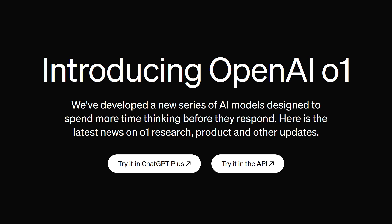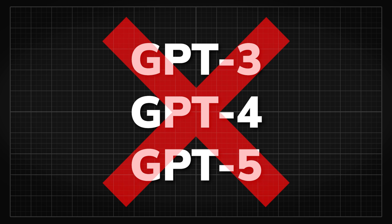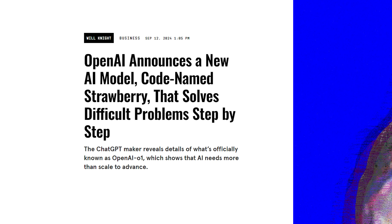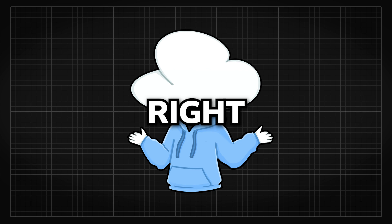OpenAI just announced a completely new model series and has dropped the name GPT — so no more GPT-5 I guess. This might have been the OpenAI Strawberry hype that everyone was excited about, so let's get into it right away.